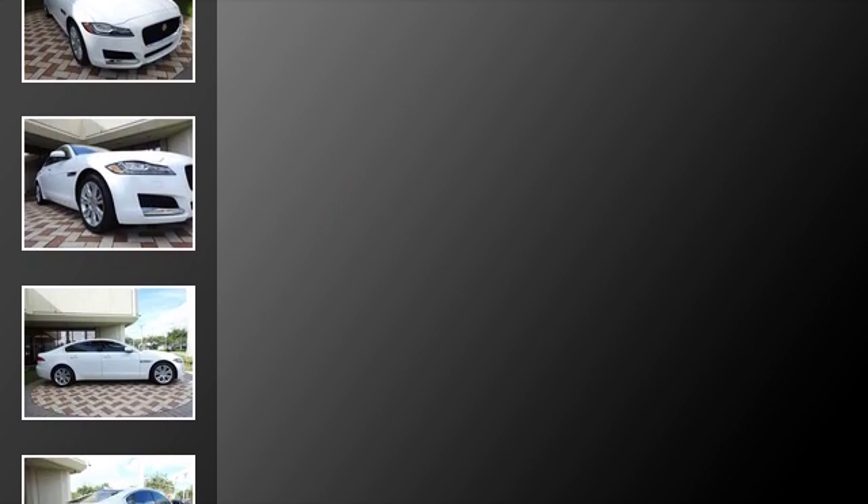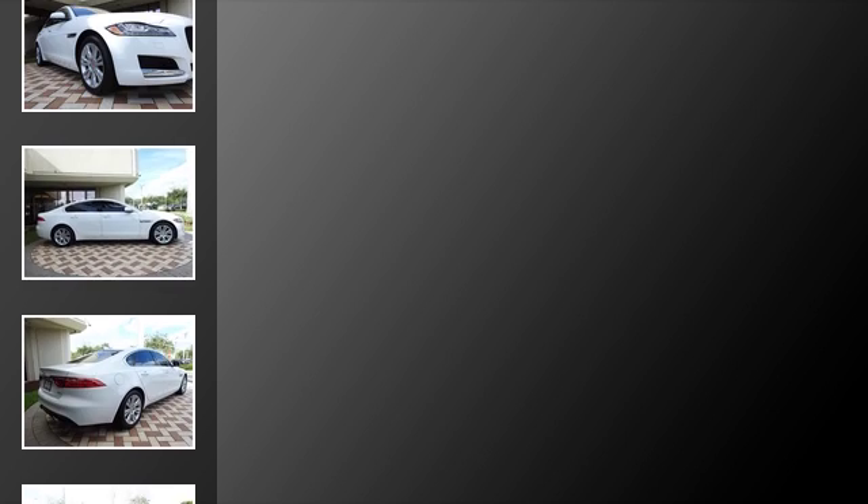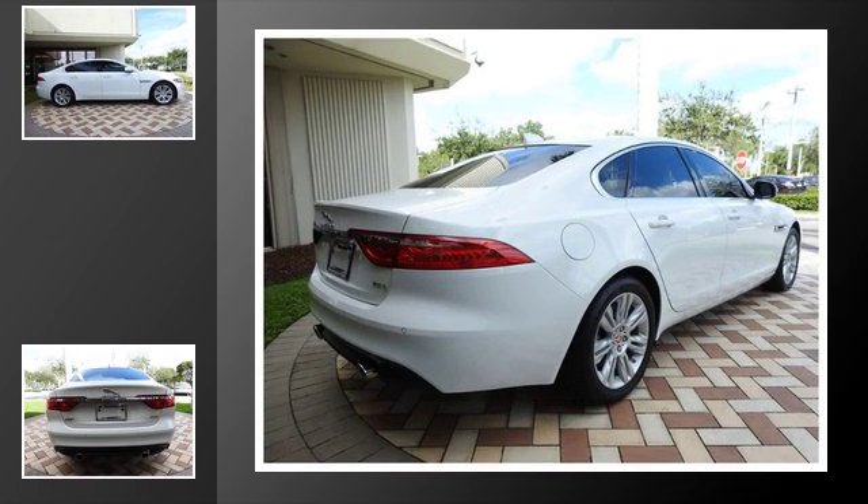All of the following features are included: traction control, xenon headlights, an anti-lock braking system, a navigation system, a sunroof, and power windows.